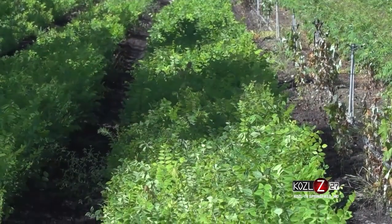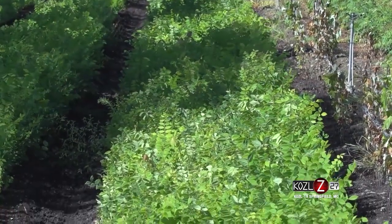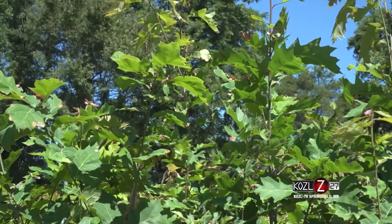The graders are looking for four things: stem caliper, tree height, a good crown, and a good root.